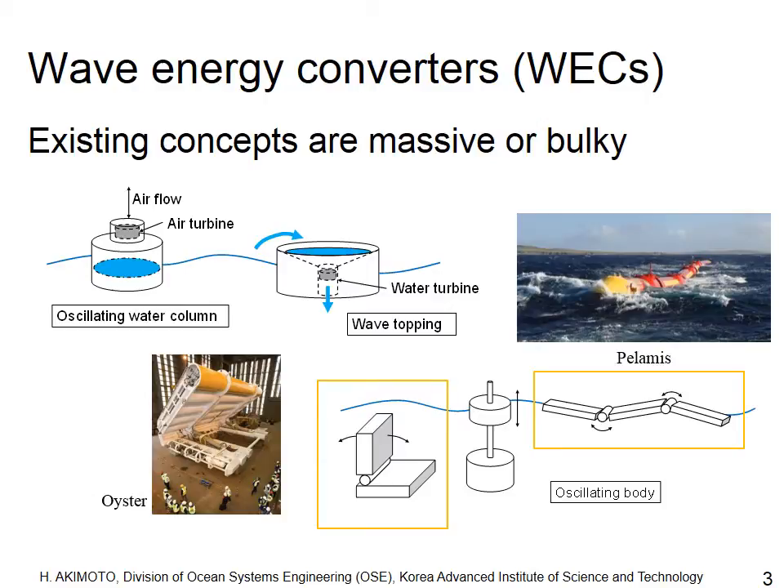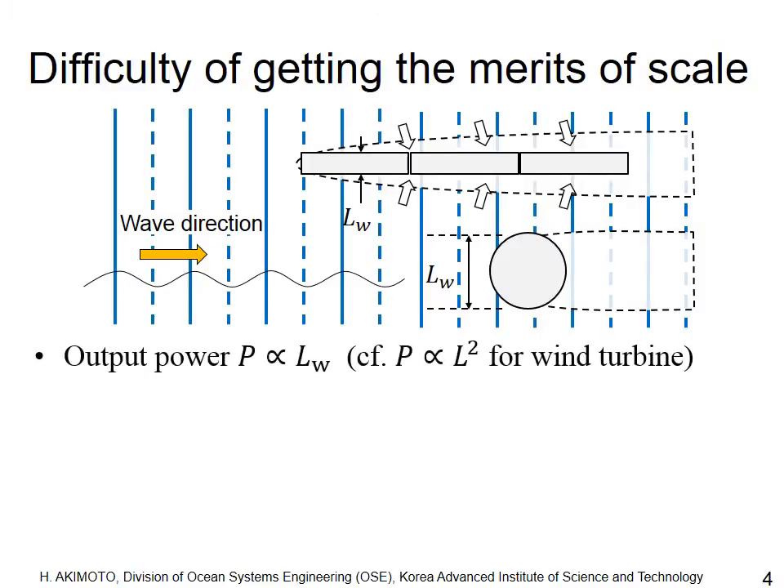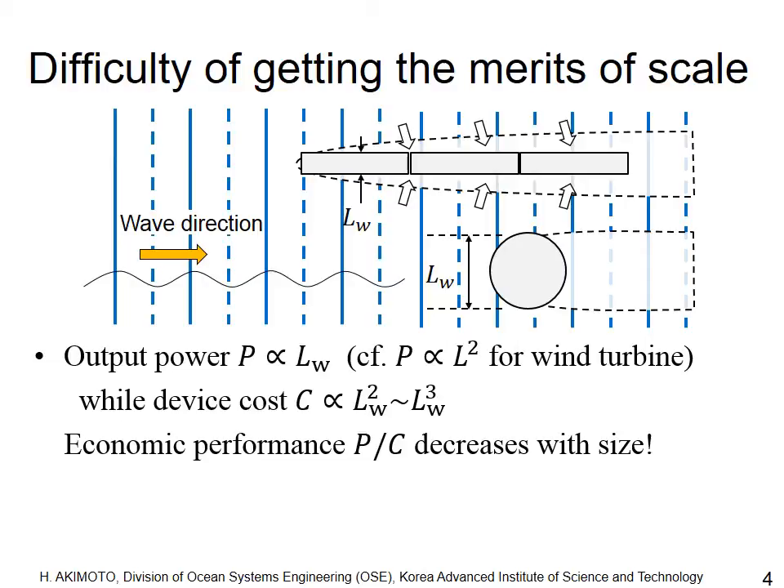The main problem of existing wave energy converter concepts is that they are all massive. If we consider scaling up a wave energy converter, the output will increase slowly in proportion to the wavefront width. This is quite different from wind turbines, where output is proportional to the square of turbine diameter. Meanwhile, cost will increase proportional to the square to cube of device size, indicating severe economic challenges as power per cost decreases with size.